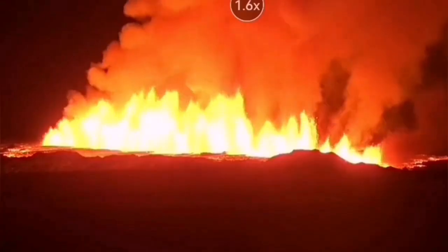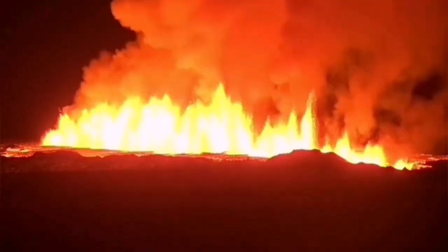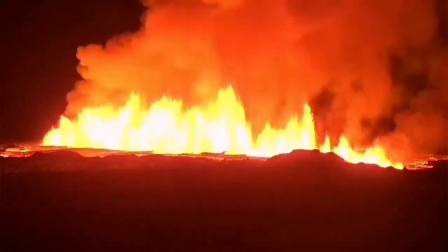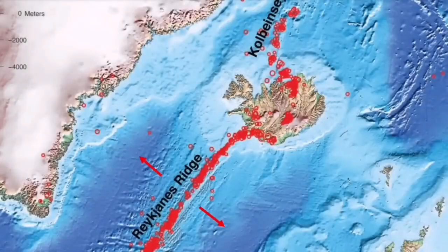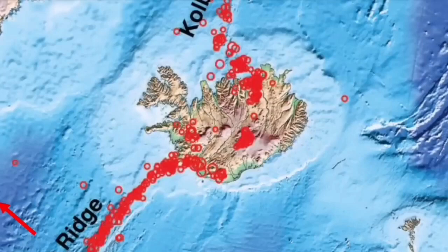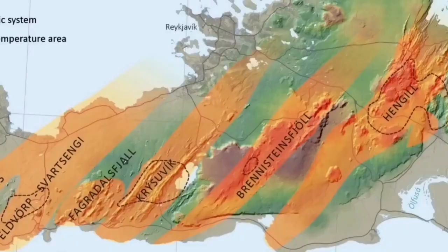Each volcanic system on its own transfers the movement — the thinning of the ground — from one system to the next. This process is like sausage-making: these are like sausage rolls twisted at certain points, starting from the Atlantic Ocean in the Reykjanes Ridge. Earthquakes transfer from that ridge to the Reykjanes Peninsula and to every single volcanic system.